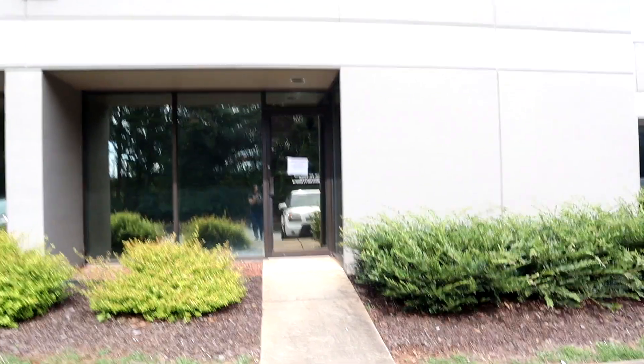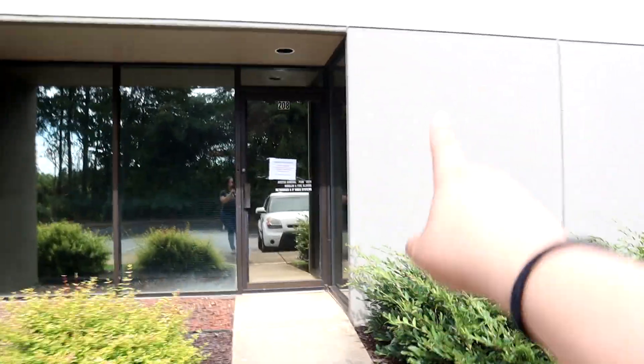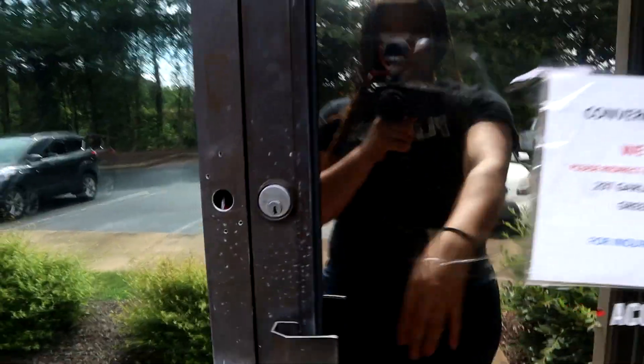So this is the building and my sign will end up right about here somewhere — that's where everybody else has theirs. And of course all of this stuff will come off.